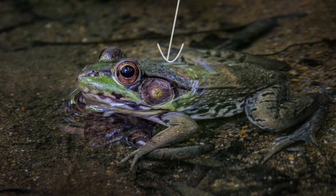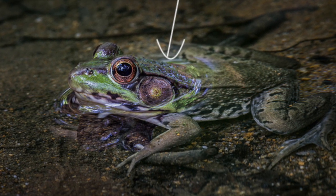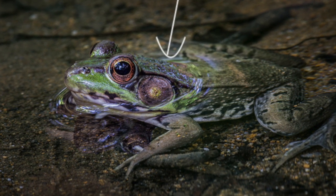Finally, frogs can feel vibrations through the water through a sensitive spot on their backs. This can help them avoid predators and hunt prey.